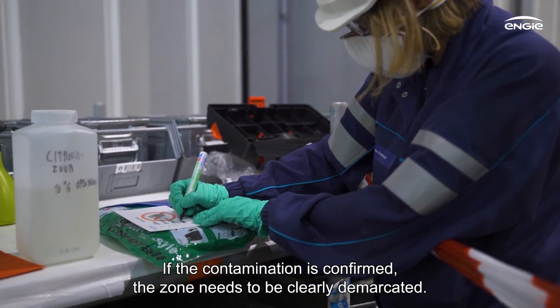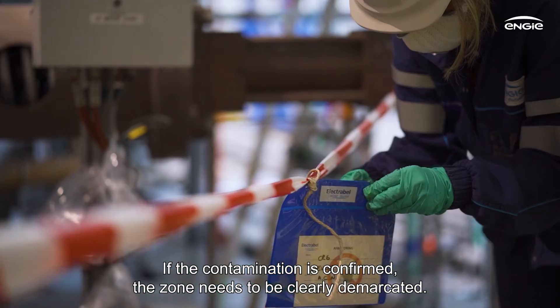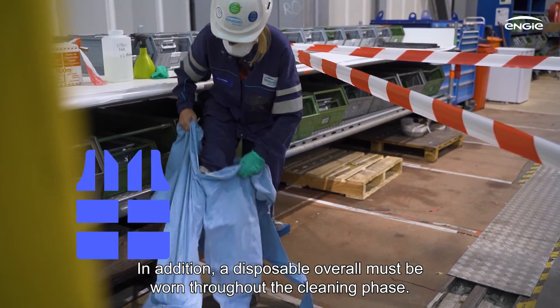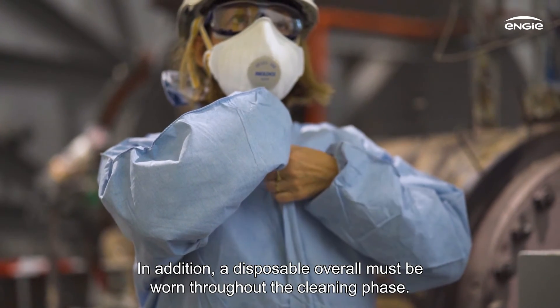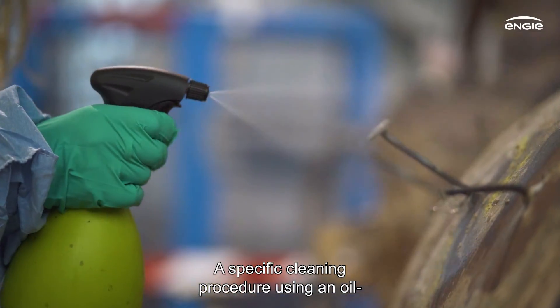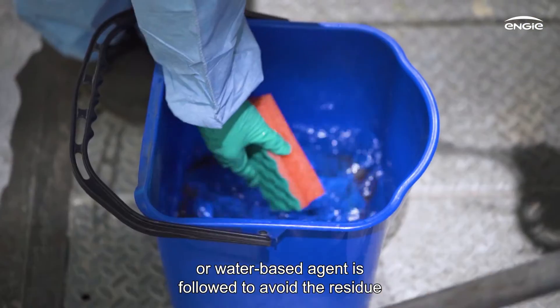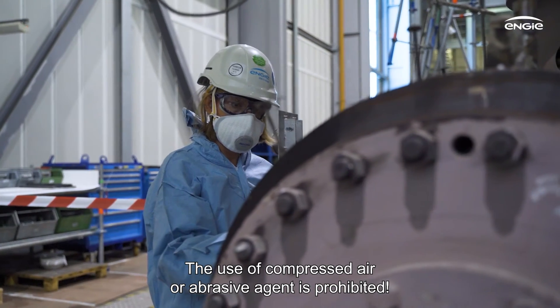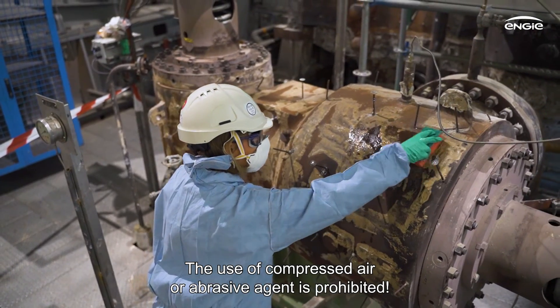If the contamination is confirmed, the zone needs to be clearly demarcated. In addition, a disposable overall must be worn throughout the cleaning phase. A specific cleaning procedure using an oil or water-based agent is followed to avoid the residue becoming airborne as it is removed. The use of compressed air or abrasive agents is prohibited.